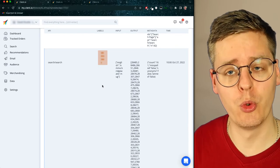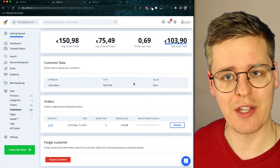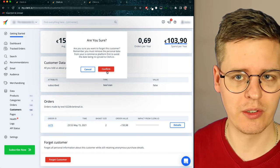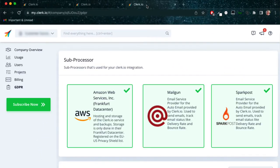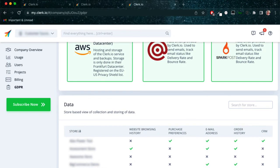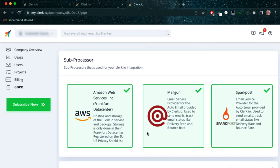Should a customer ask you to remove all data you have on them, it's as easy as the click of a button. You simply go to the customer that asks to be forgotten and click on 'Forget Customer' at the bottom. This removes every single data point that Clerk has on them, but keeps the order — meaning we still know what products were bought together, but the order will have no ties to this customer anymore. You also have access to a dedicated GDPR dashboard in your Clerk.io backend, which shows you a list of sub-processors that currently have access to your data and a list of all your stores, including what data is being tracked on which. The sub-processors are external systems that are also GDPR compliant that Clerk.io uses for specific features like sending emails.